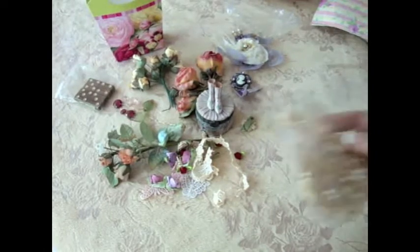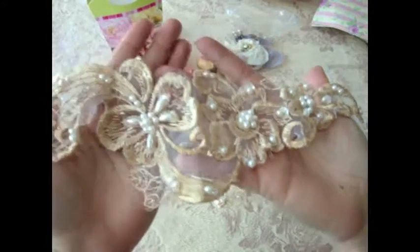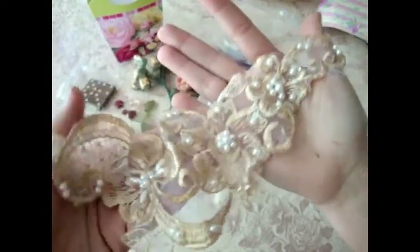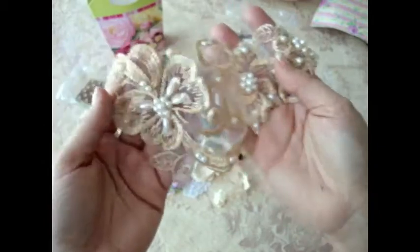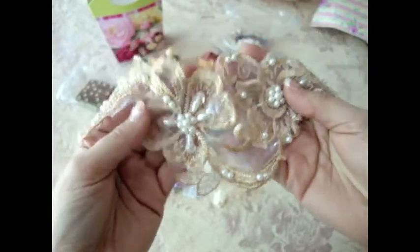Thank you so much Doreen, I love it, I really really love it. And then these are some of the vintage trims — I think she tea dyed this. Oh my gosh, look at this — you guys, look at this, isn't this beautiful? Gorgeous. Oh Doreen, this is so lovely. I absolutely love this. I just want to kind of frame it and hang it in my room. This is just beautiful and gorgeous. Thank you so much, absolutely stunning.